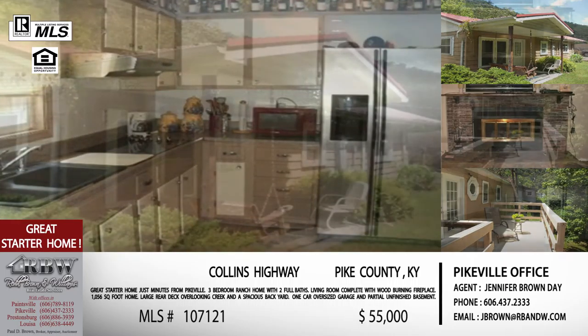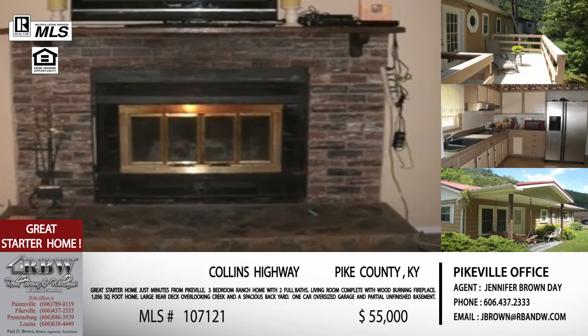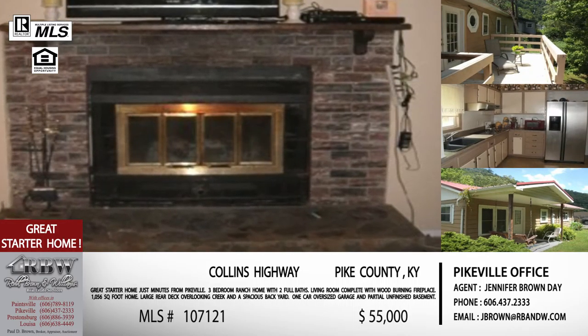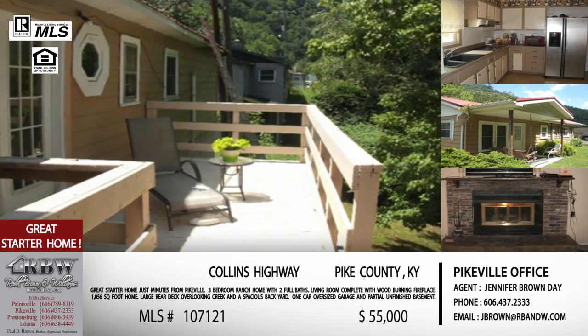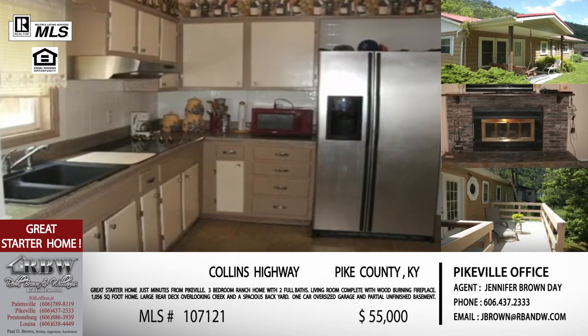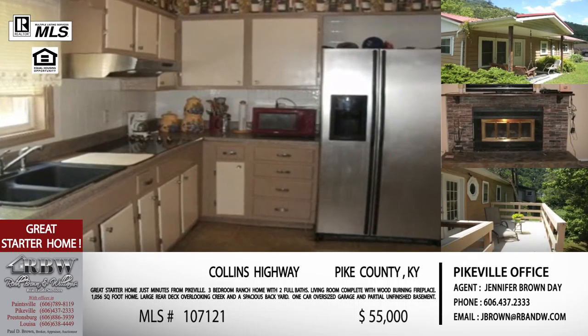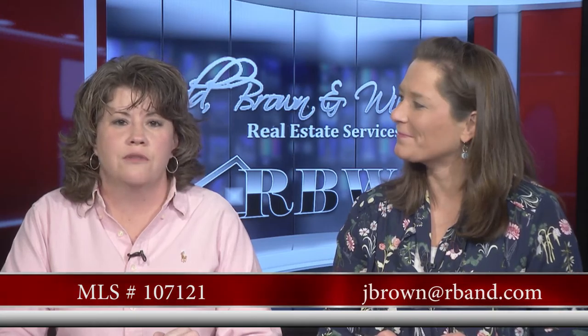You can tell from the pictures it's being well taken care of — the seller loves her house, and hopefully somebody else will too. That somebody is going to call when they see this house is only $55,000. It's great for a new couple that doesn't have a lot of money put back — just a great place to start your life. The email is jbrown@rbnw.com, and the MLS number is 107121.